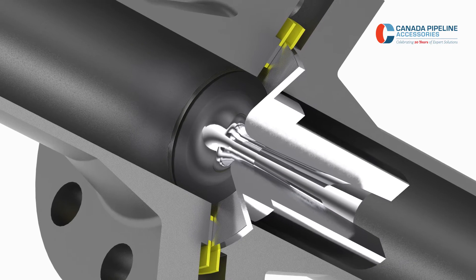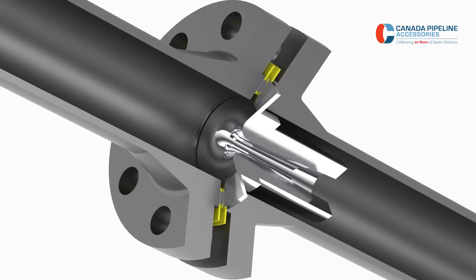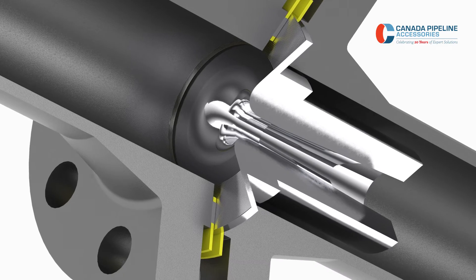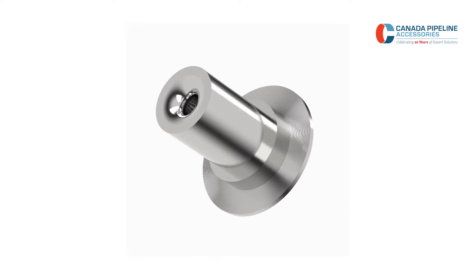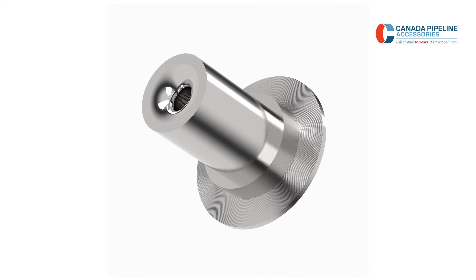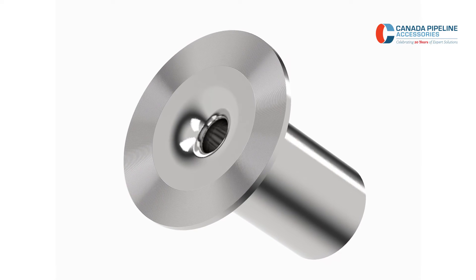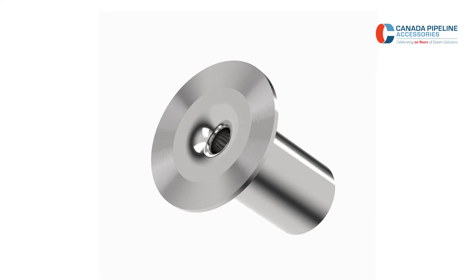The Sonic Nozzle, or Critical Flow Venturi, is made up of a smooth, rounded inlet section that converges towards a minimum throat area and then diverges along a pressure recovery section or exit cone. They work by creating a restriction in the pipeline that forces the gas velocity to increase at the throat of the nozzle. If the pipe flow rate gets high enough, the velocity at the nozzle throat reaches the local speed of sound.